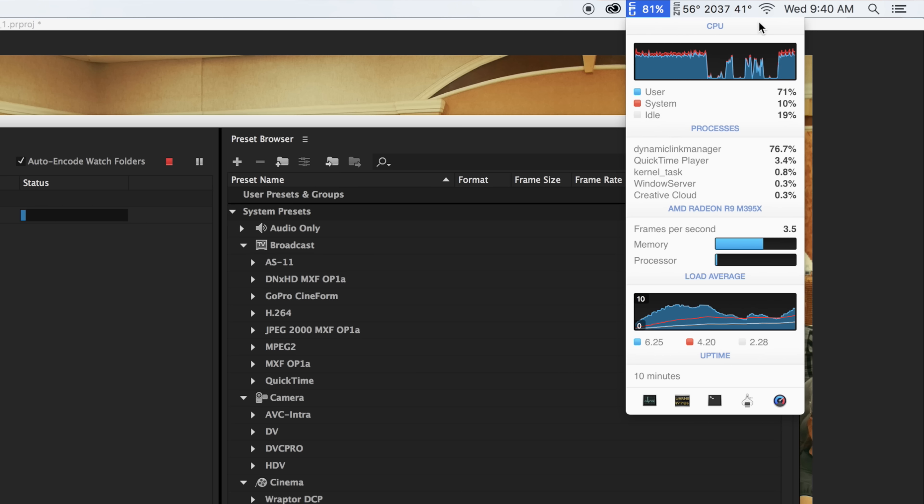Premiere Pro definitely has some way to go on optimization to fully utilize graphics cards. Some people may say it's probably because it's an AMD card, but I've done extensive testing with both AMD and Nvidia cards using CUDA, OpenCL, and different cards ranging from $150 all the way up to $600, and this stays the same in Premiere Pro — they're still not harnessing that GPU power. I'd love to see Premiere do an update and really take full advantage of the resources available from these modern computers.